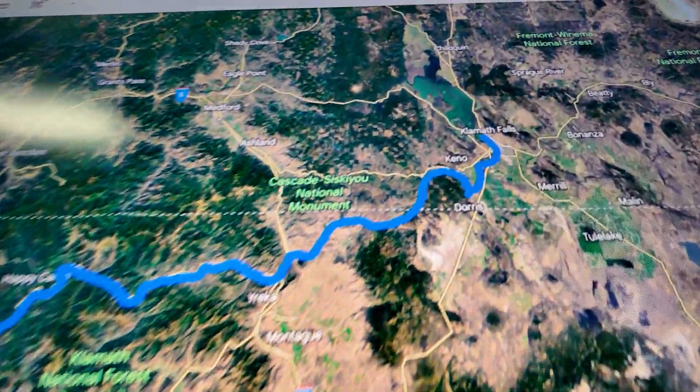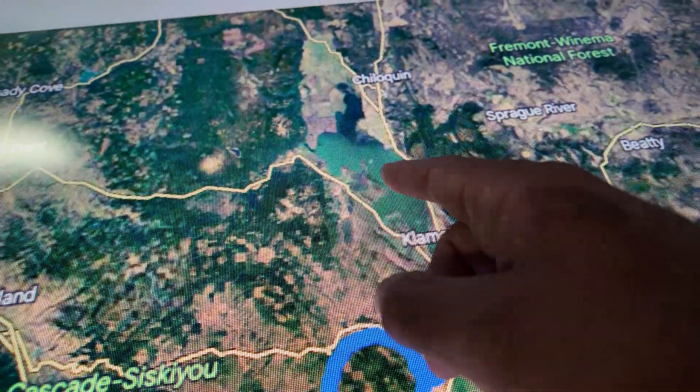To make matters worse, the river is naturally low on oxygen because of the algae infestation in Klamath Lake. It's perfectly natural and has nothing to do with pollution or runoff — you can zoom in and see it on Google Earth, clear as day.